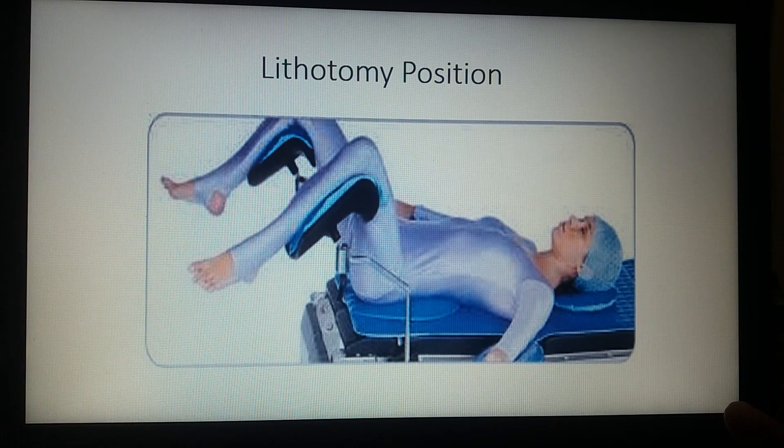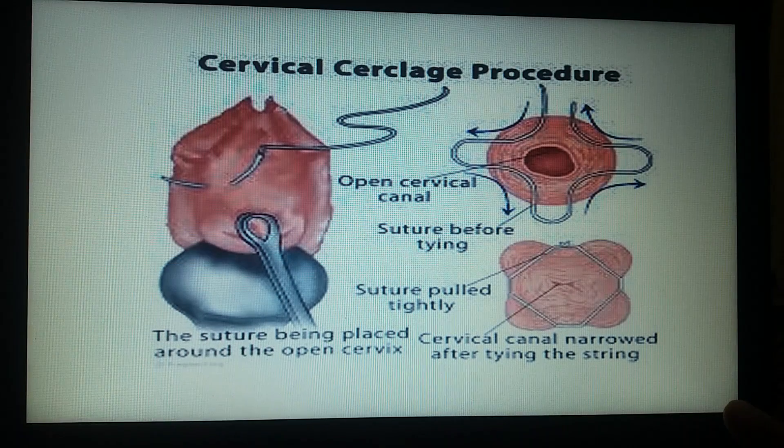This picture shows the lithotomy position that is given to the patient after administering anesthesia, so that the procedure can be carried out. This picture shows the process of doing cervical cerclage, also known as McDonald's suture. This is a transvaginal procedure. With the help of the instrument Sims' speculum, the cervix is exposed and held with a non-traumatic instrument, a sponge holder.